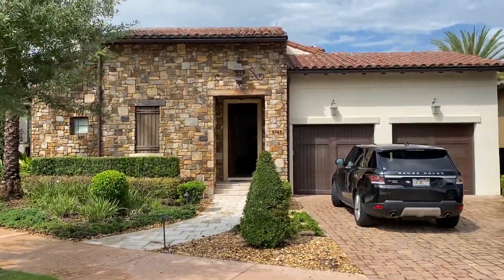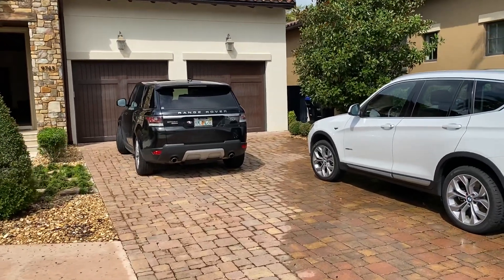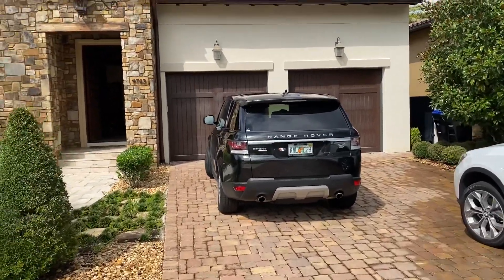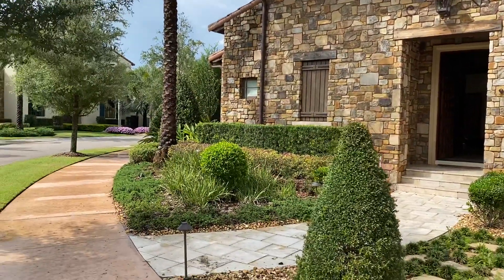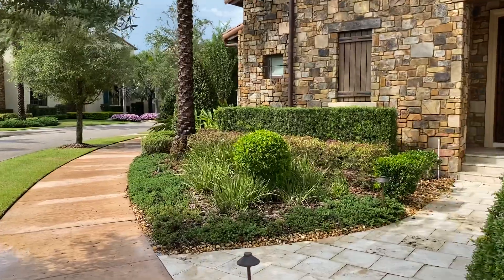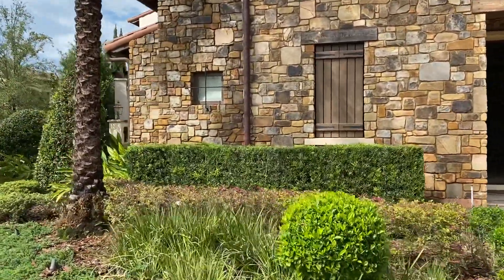We are in Golden Oak in Kimberley Trace. Beautiful new listing, resale, six bedrooms, six and a half baths, 4,668 square feet, just hit the market.